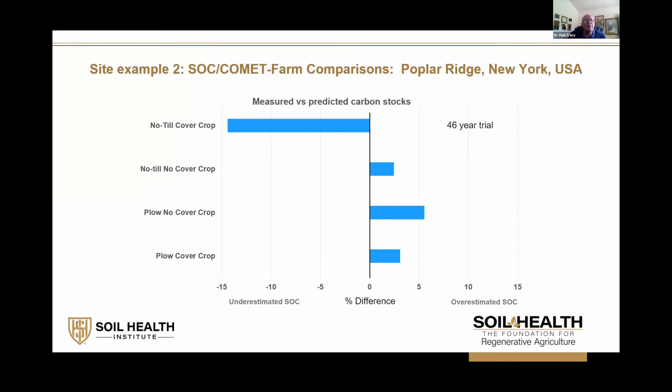A second site I wanted to share is where we have a cover crop component — Poplar Ridge, New York, a 46-year trial. Once again, the treatments measured by the model came within 15% of predicting what the carbon level should have been. Over 46 years, I think that's a very strong and flexible performance by the model, and it gives me confidence that it's working well when we validate it with some of these long-term sites.